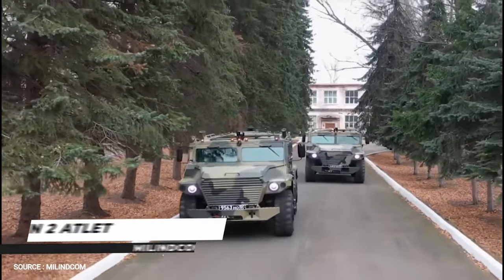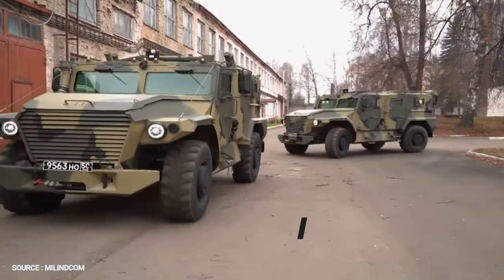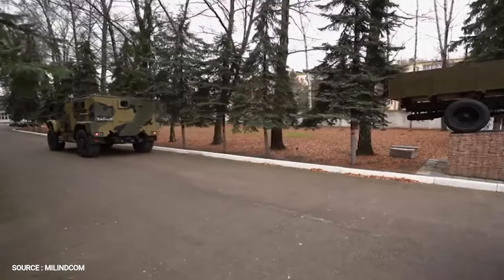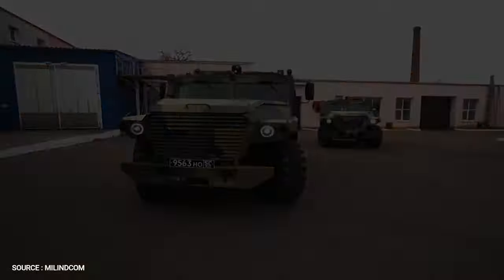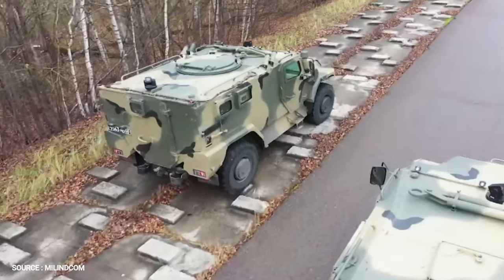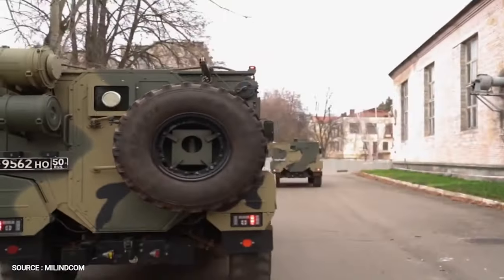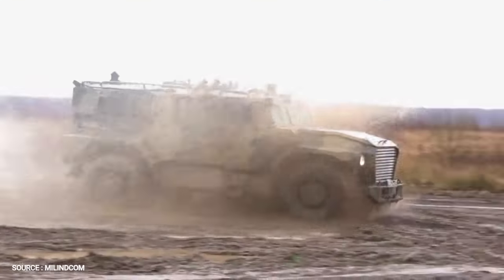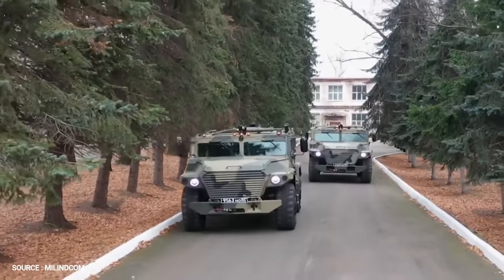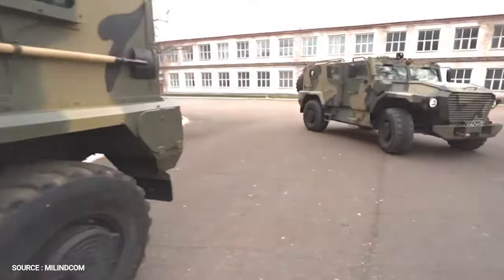Number 2. AMN-2 ATLAT. VPK presented two versions of the new ATLAT 4x4 protected multi-role vehicle at the 2019 Army Defense Exhibition in Kubinka, near Moscow. The AMN-2 is the multi-role version for general missions, displayed in the Park Patriot static display. The second version, the ASN-2, is for specific tasks and has only been shown at Alabino's dynamic display.